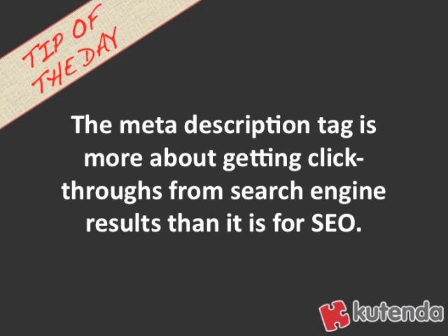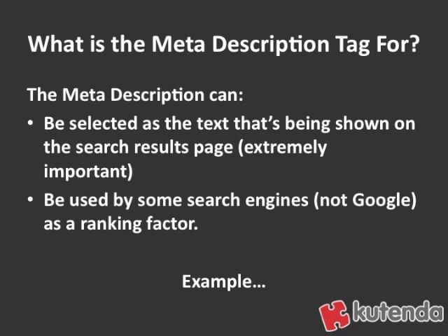The meta description tag is more about getting click-throughs from search engine results than it is for SEO. The meta description tag is considered to be for two main purposes. The first and most important purpose — and unfortunately the one people don't think about a lot of times — is that the meta description tag can actually be selected as the text shown on the search results page. And then on the other end, the meta description tag can be used by some search engines as a ranking factor.